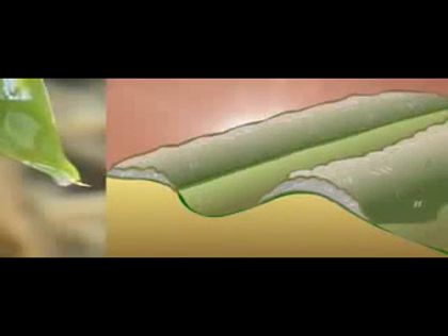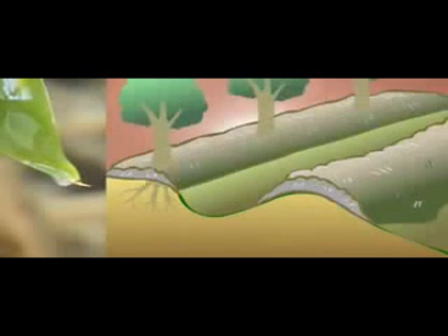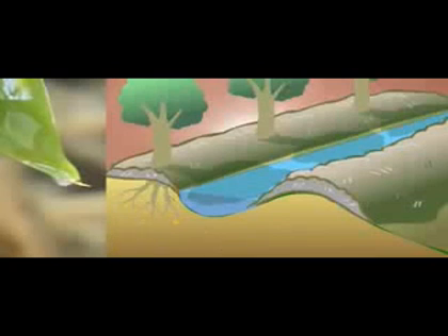Then we heavily mulched those swales with organic matter — trash from organic fields nearby — put almost half a meter deep. The swales are about two meters wide and half a meter deep on the trench. Then we put micro-irrigation underneath the mulch. And on the uphill side of the water-harvesting trench, we put nitrogen-fixing, very hardy pioneer desert trees, which help shade, reduce wind evaporation, put nitrogen into the soil, and structure the soil for us.